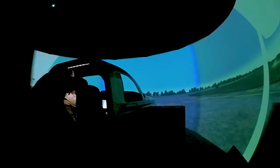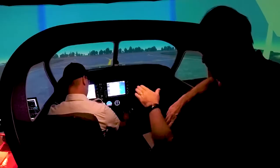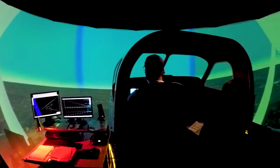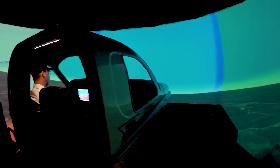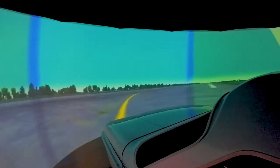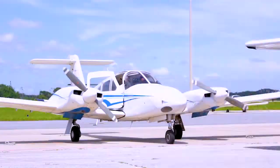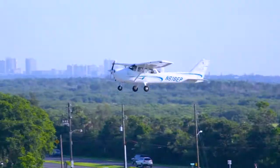Epic Flight Academy students have access to state-of-the-art technology that will help further them in their journey to becoming a pilot. Epic utilizes two level five simulators through a three projector system onto a wraparound screen. These fixed space simulators allow for an immersive education of the aircraft. The majority of their first few hours will be spent in the simulator before heading out onto the flight ramp and flying an actual aircraft.